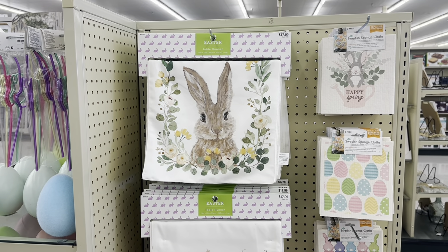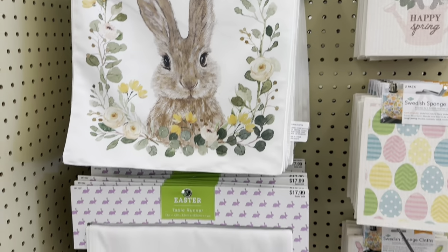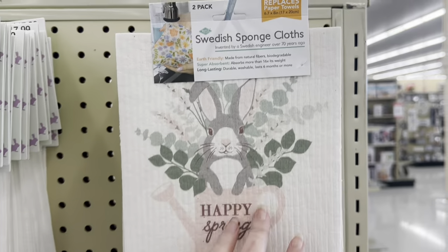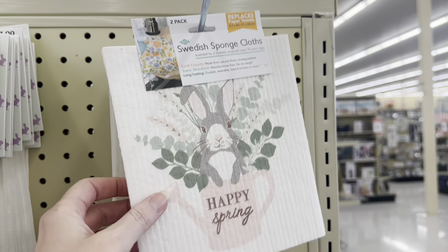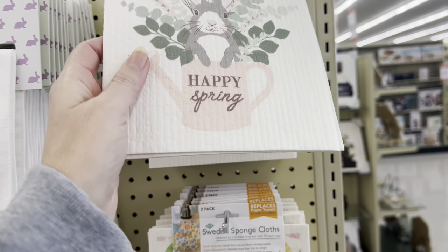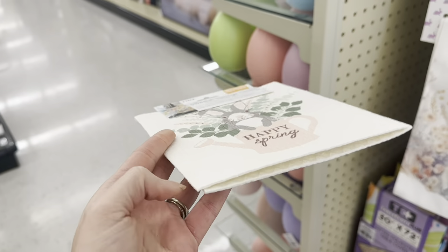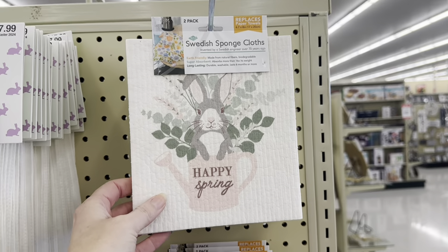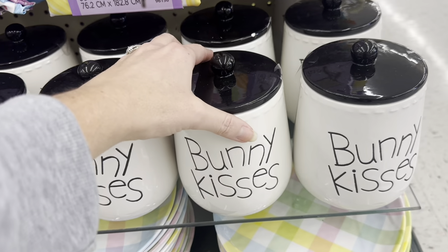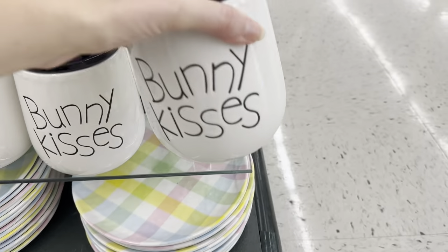Look at this beautiful table runner — that is so pretty, $17.99. And what is this? A Swedish sponge cloth — it's a two-pack. Spring Has Sprung and Happy Spring — y'all, I don't know what this material is. You've got that pattern, Easter eggs, and then the little rabbits. They've had this for a while but I love it — the Bunny Kisses canister, $11.99.